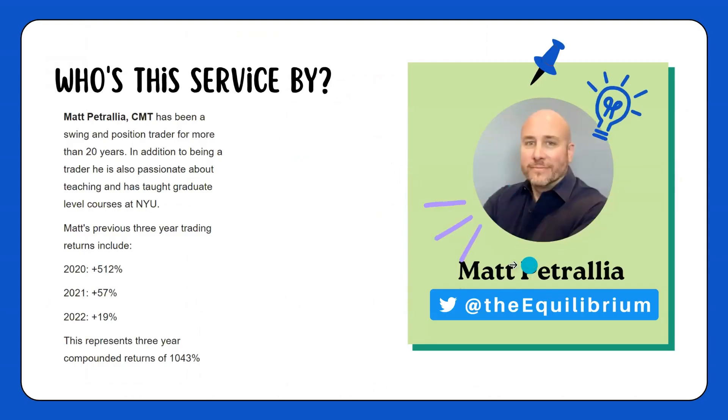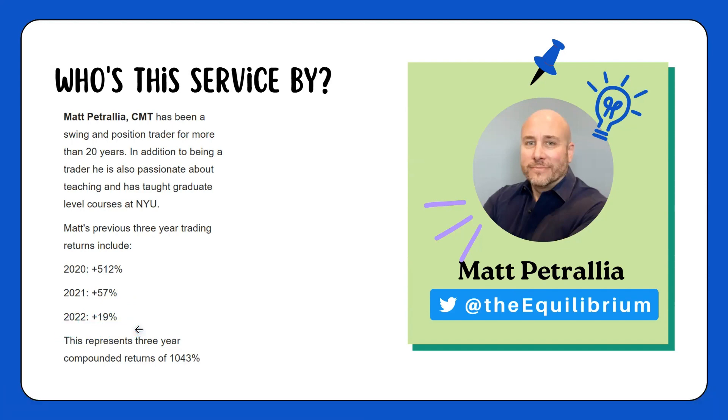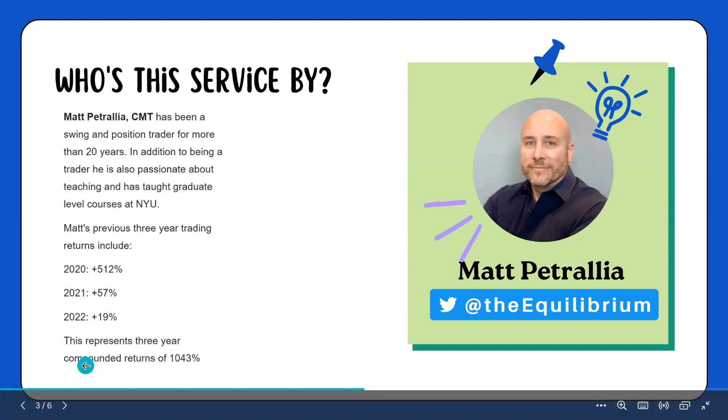This service is run by a trader called Matt Petralia. You might know him from Twitter — he goes by @theequilibrium. Matt is a swing and position trader for more than 20 years, and he's also taught graduate level courses at NYU and is a CMT. He reports his previous three years trading returns as 500%+ in 2020, 57% in 2021, and 19% in 2022. That 2022 result is particularly impressive given the bear market, and cumulatively this turns out to be a compounded return of over 1000% in the last three years.